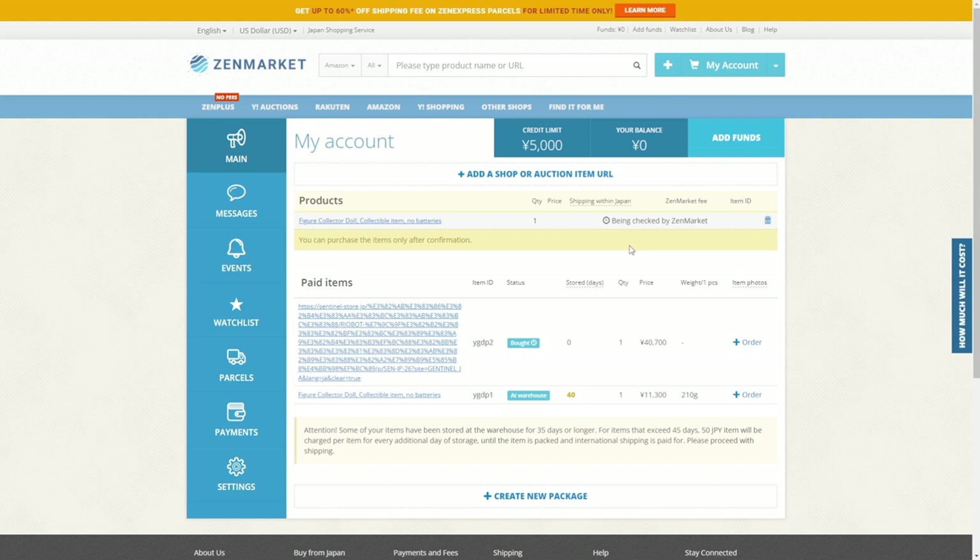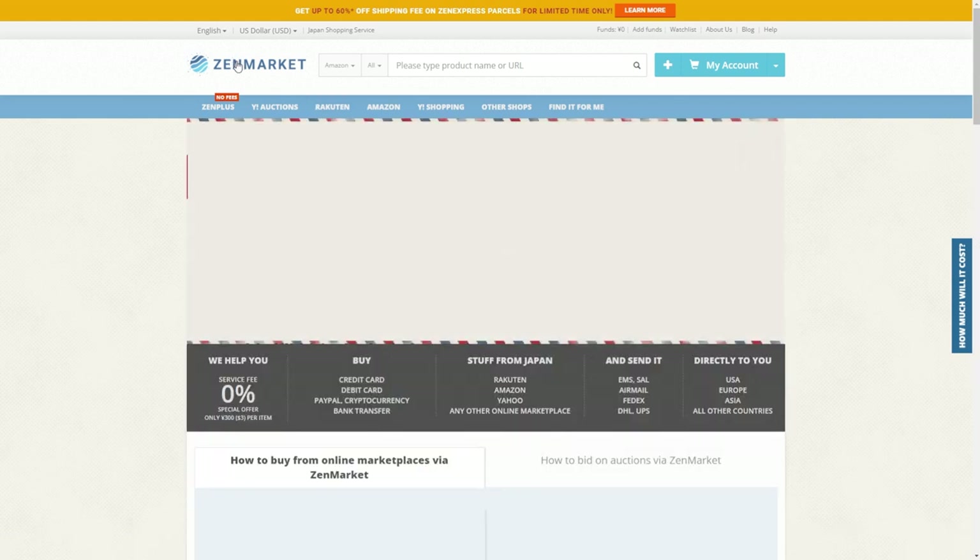Zen Market offers DHL, UPS, and EMS shipping, and there may be some other shipping options as well — check the website for full details. Zen Market is a very cool and valuable website.